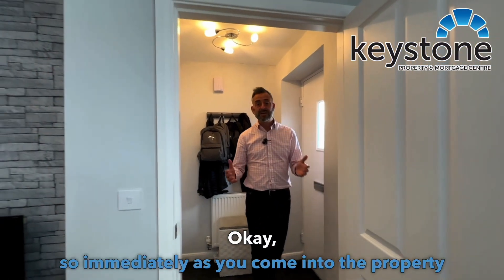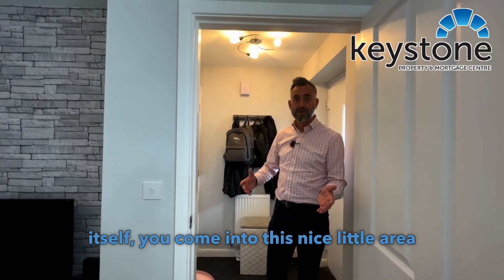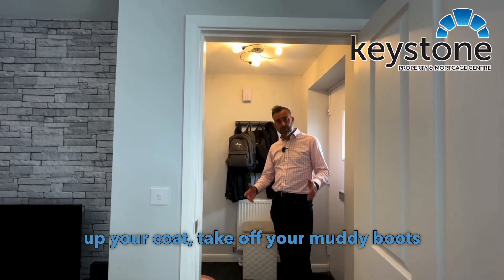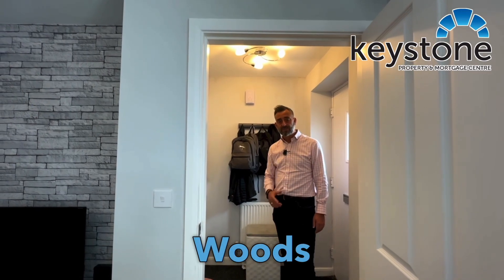Immediately as you come into the property itself, you come into this nice little area here, which is a great place to hang up your coats and take off your muddy boots after a walk in Wepper Woods. And then you enter into the living room itself.